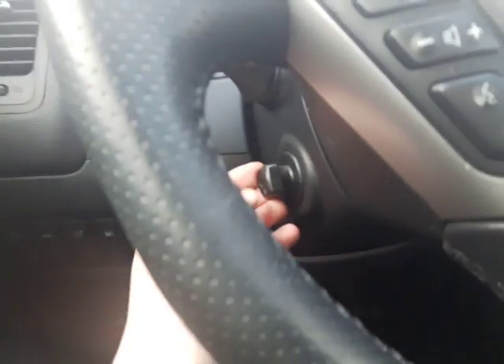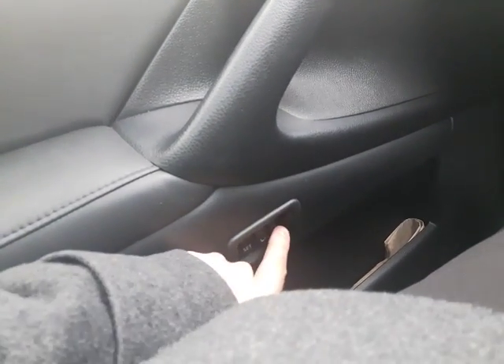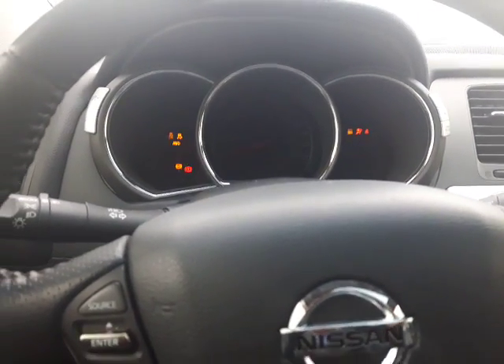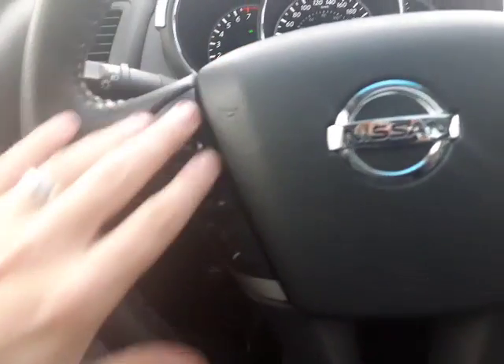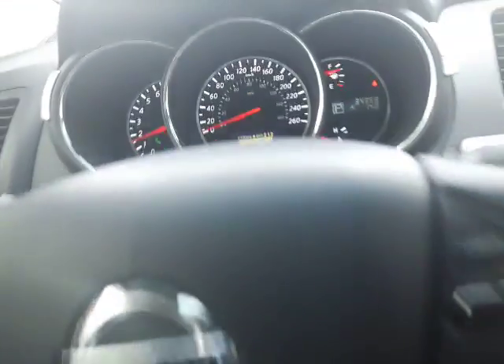And your fuel door right there. The steering wheel is fully power adjustable, as well as the seats, and they do set with memory seating as well, so that's always nice. Just want to start it up real quick. Over here you do have the Bluetooth and voice recognition with your radio controls, and on this side here you're going to have your cruise control as well.